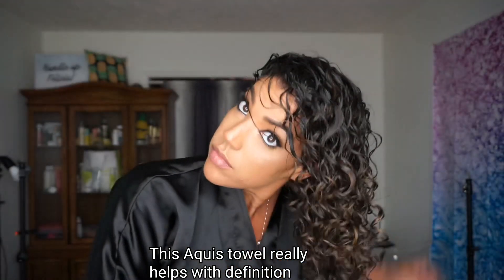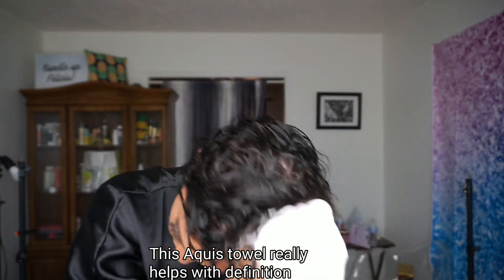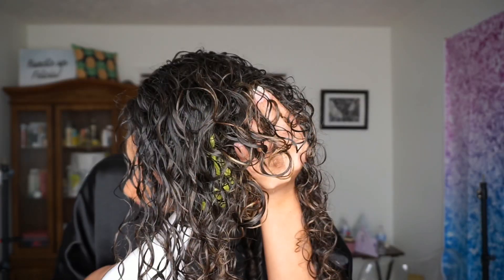Next, I went in and finished scrunching with my microfiber towel. I've been using this Akis towel because even though it is a little more pricey and I had no problem with my little chamois from the Dollar Tree, something about this towel just really helps with definition and like no frizz at all.